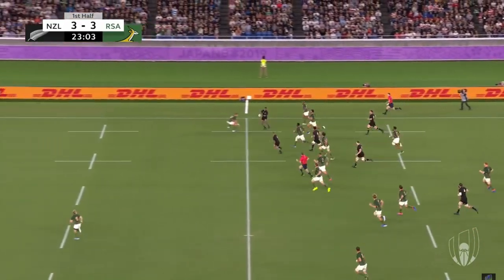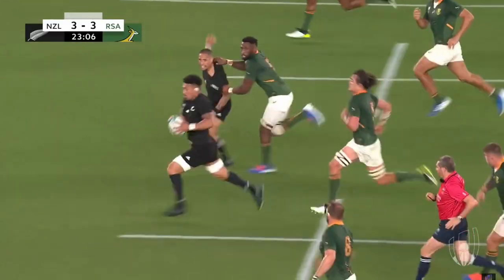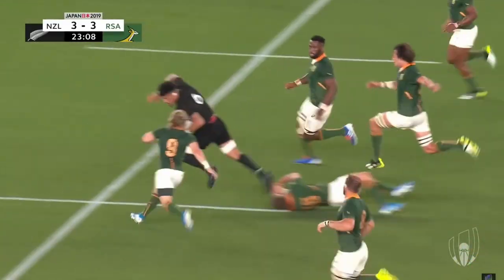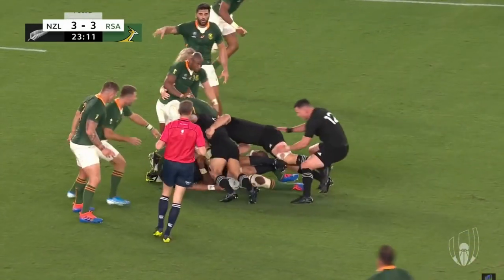Smith's anticipation pays off. If we just stop here, he is the first person ready to take that pass, which really, really unleashes that line break. Then a quick recycle and Barrett goes on to score a really important try for the All Blacks.